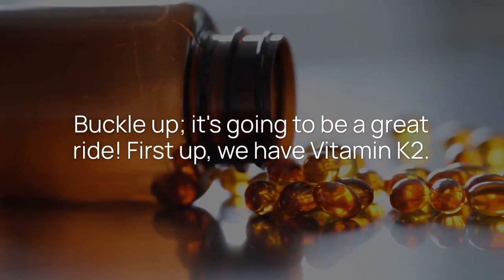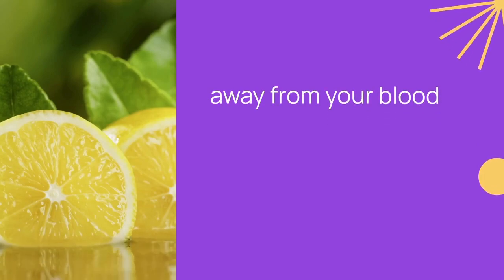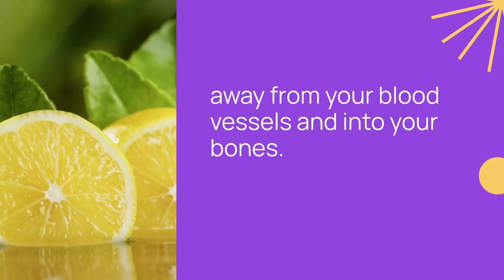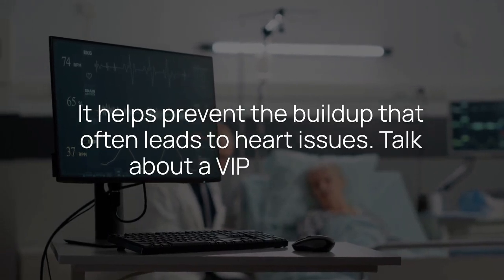First up, we have vitamin K2. Think of it as the bouncer at the artery club, directing calcium away from your blood vessels and into your bones. It helps prevent the buildup that often leads to heart issues. Talk about VIP treatment.